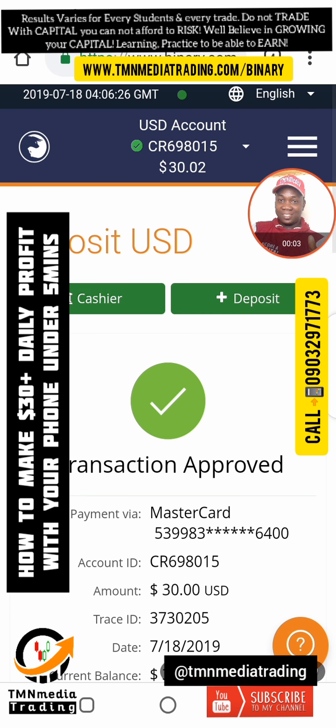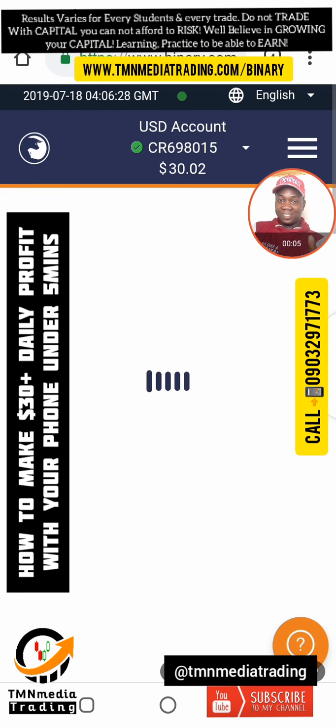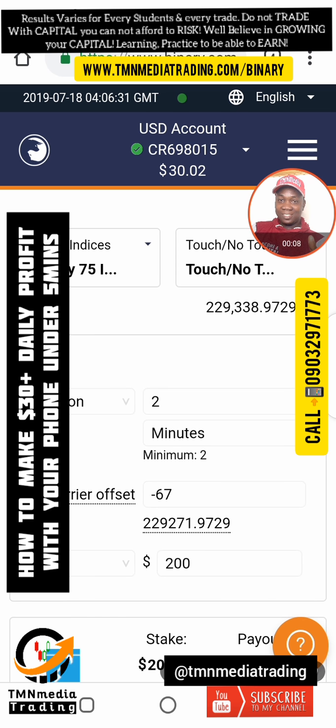I just made a deposit. Let's go look for Cigna and make some trades. I'll be right back.